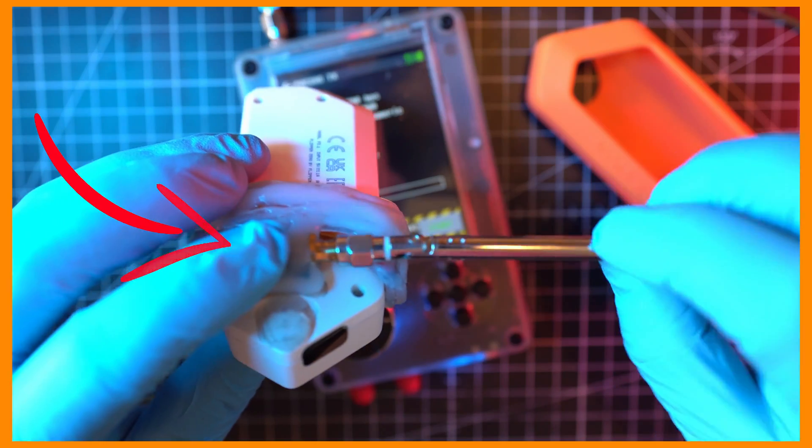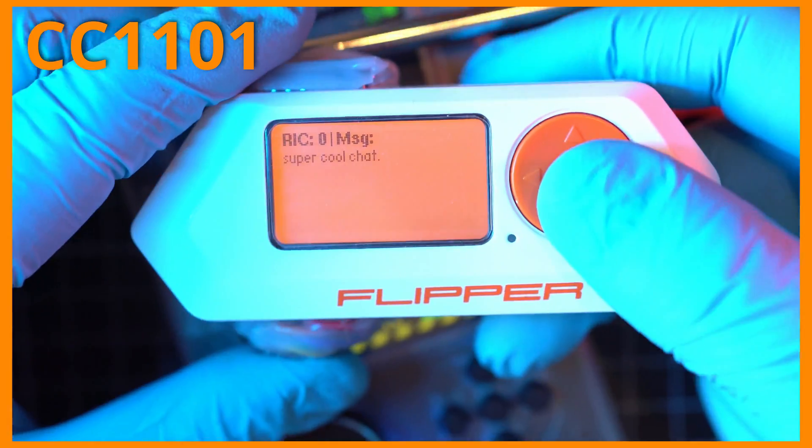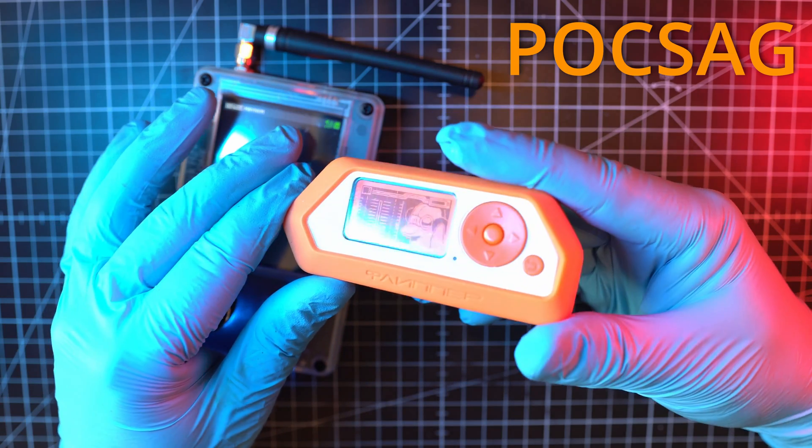Flipper0 POGSEC messaging even with CC1101 sub-gigahertz module. Welcome back to Take Apart. Today we're going to look at the POGSEC app.